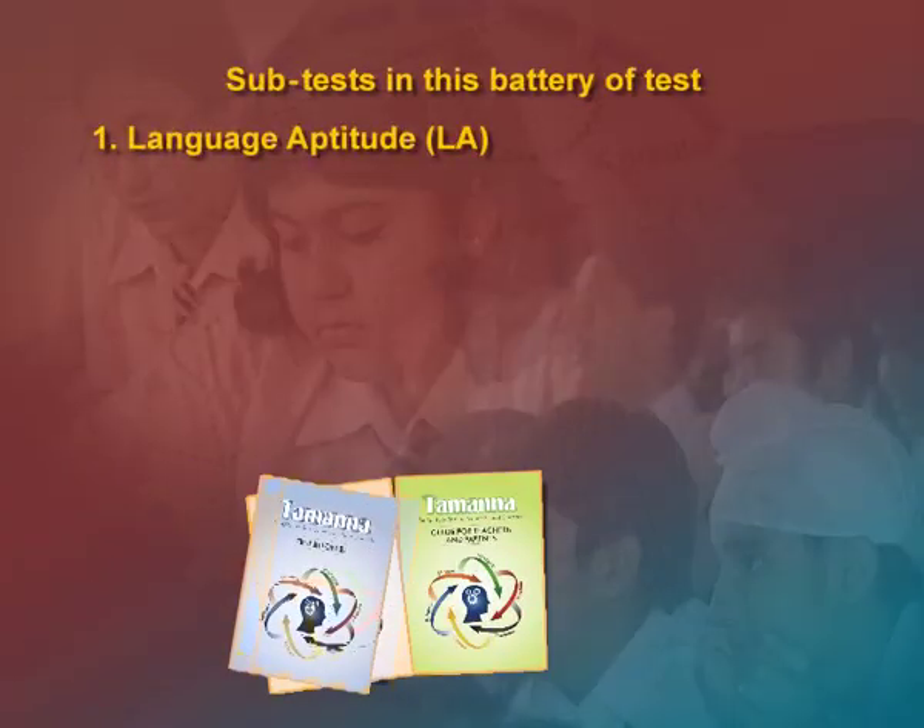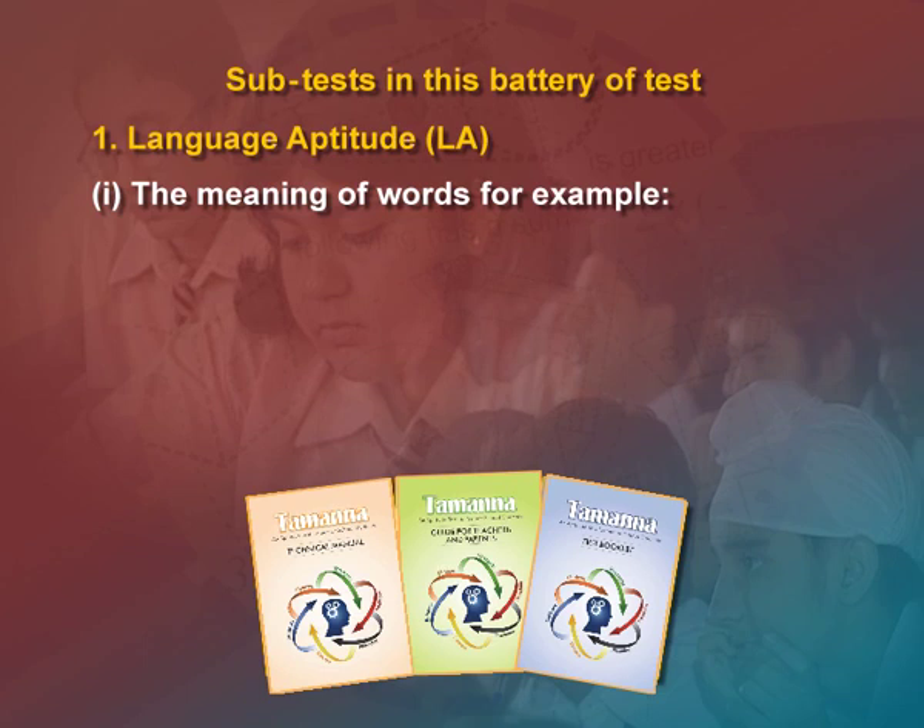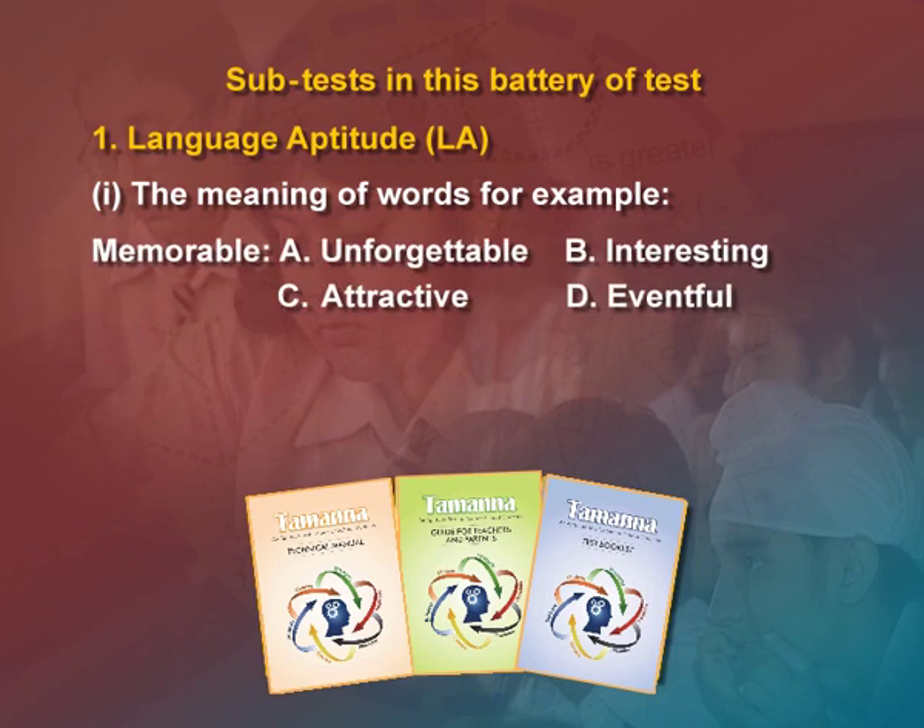We will go through the different subtests. Subtest number one is language aptitude, which is the ability to draw meaning from written words and use them effectively. The language aptitude subtest is divided into three sections which measure the student's ability to know. Let us see one of the examples — language aptitude which includes meaning of words; for example, 'memorable'. Four options are given and the student has to select the right option.